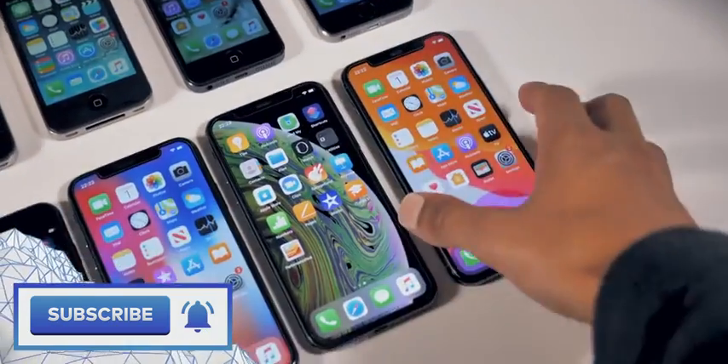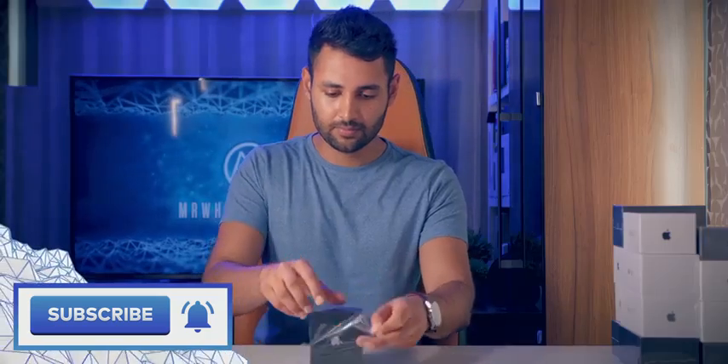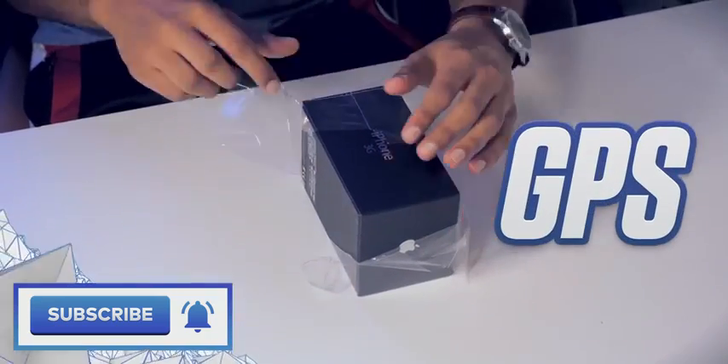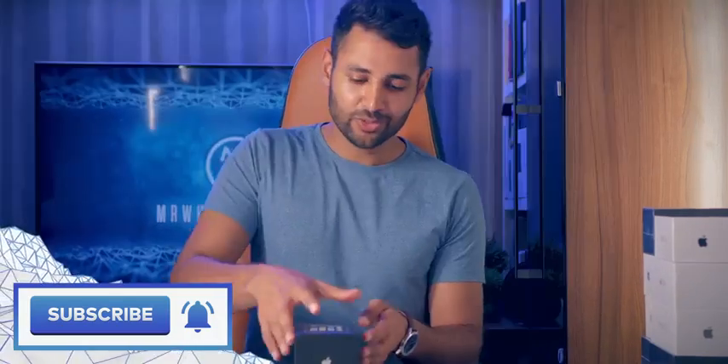If you enjoyed this video, feel free to check out the Ultimate iPhone comparison, which I've been working on for the entire week prior. I'll link that from here. My name is Aaron, this is Mr. Who's the Boss, and I will catch you in the next one.